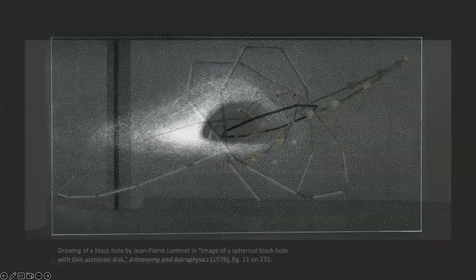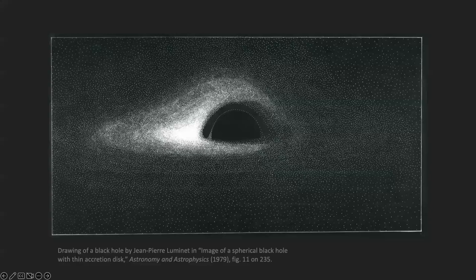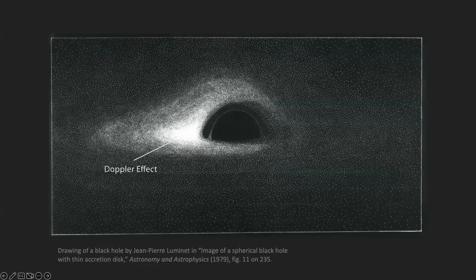In the late seventies, Jean-Pierre Luminet did this well-known drawing of the accretion disk around a black hole. He did it in monochrome because he was showing all the electromagnetism coming off the black hole. It's rotating towards us on the left, so it has a strong Doppler effect. A decade later, two Japanese astronomers wondered what this would look like in visible light. So this is what they did — it's strongly blue-shifted.